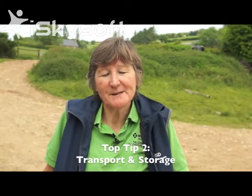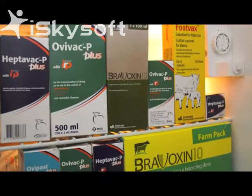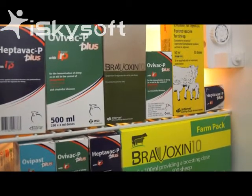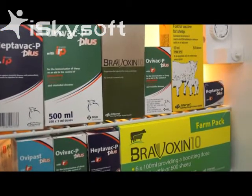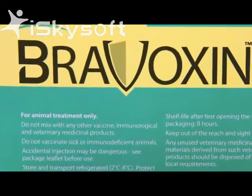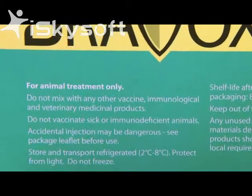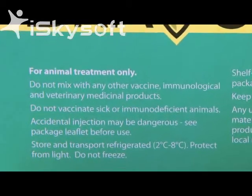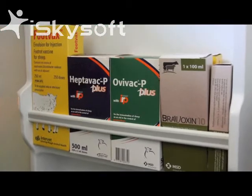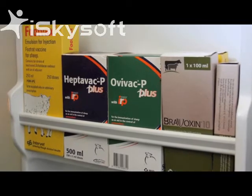The next top tip is transport and storage. Vaccines are produced in a sterile environment in a factory with temperature control that is recorded all the time. It's therefore important to transport your vaccines home at a suitable temperature and put them immediately in the fridge. They need to be transported and stored at a temperature of two to eight degrees centigrade. Some vaccines also need protecting from light.